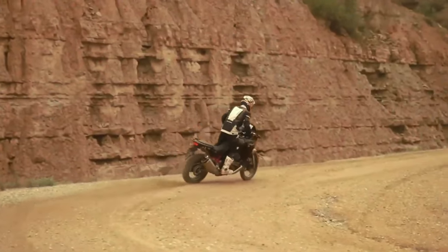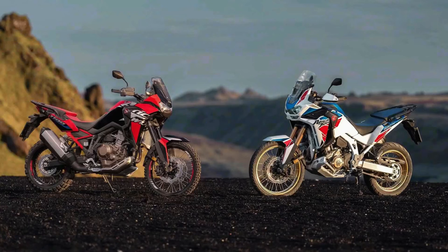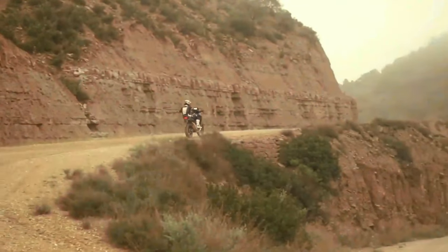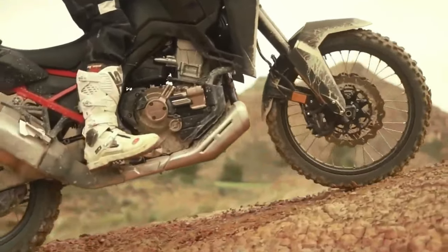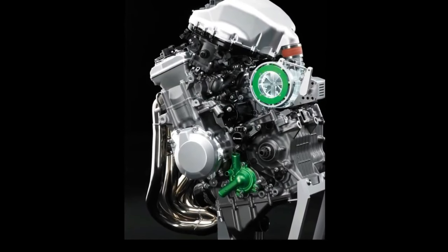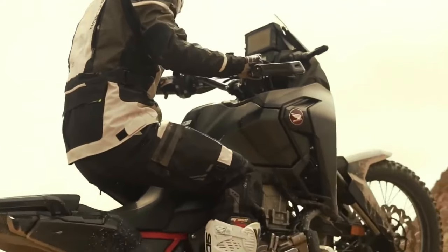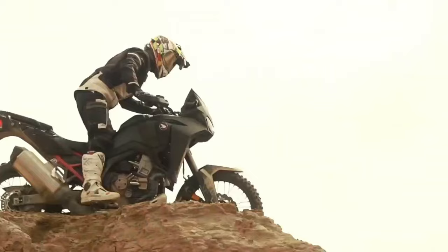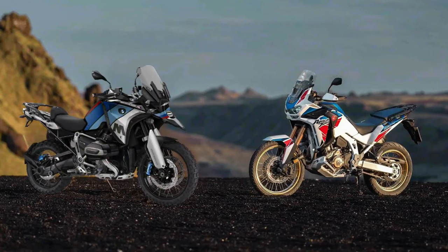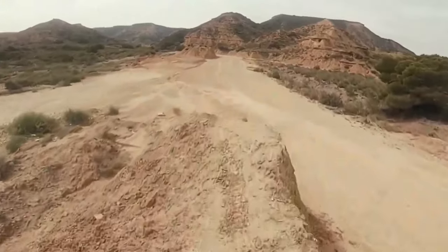However, torque output sees a jump from the current 77.4 lb-ft at 6,250 rpm to 82.6 lb-ft at 5,500 rpm. The engine isn't the only change — the new model also has a wheelbase of 1,570mm, which is 5mm (0.2 inches) shorter than the Africa Twin's current wheelbase.